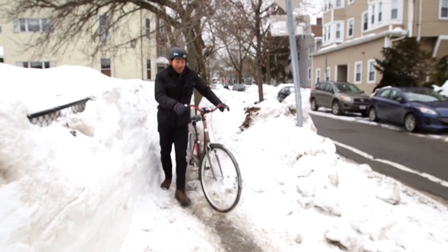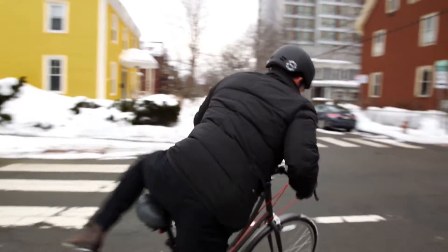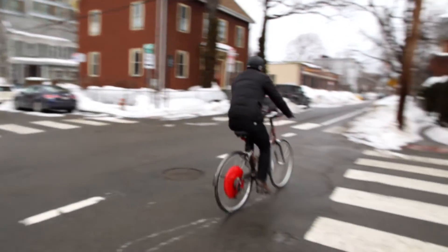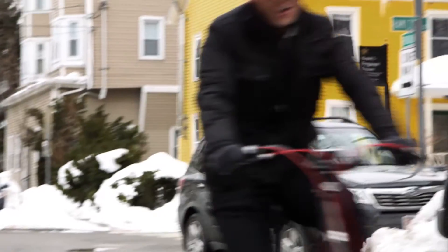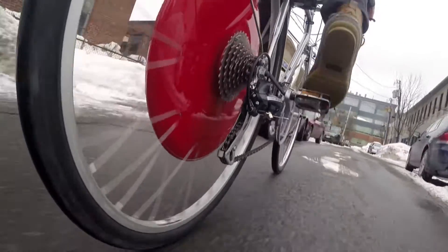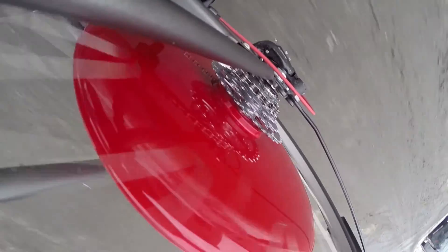Even if the weather outside was frightful, the winter time might not be the best time to go biking, but this thing still works. Wow. This is awesome. I'm barely putting any effort into this. This is amazing. As I stop pedaling, I get a little bit of resistance — that's the battery charging back up. And as soon as I start pedaling, I am flying through the streets.